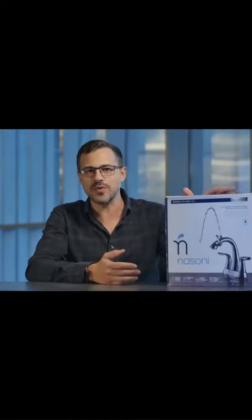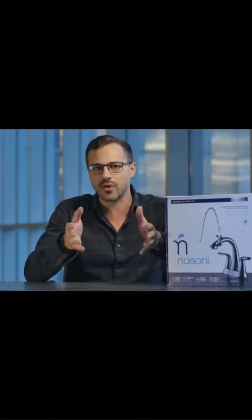Today's exciting new product is this Nasoni Fountain Faucet. This is an extremely intelligent invention that's very simple in its design. Often the best inventions are very, very simple advancements and upgrades on the products that we use every single day.